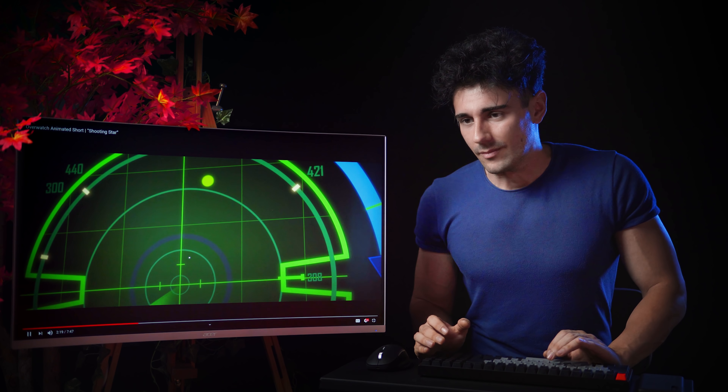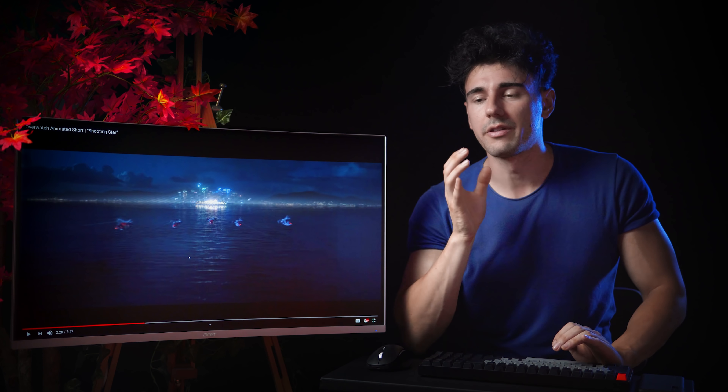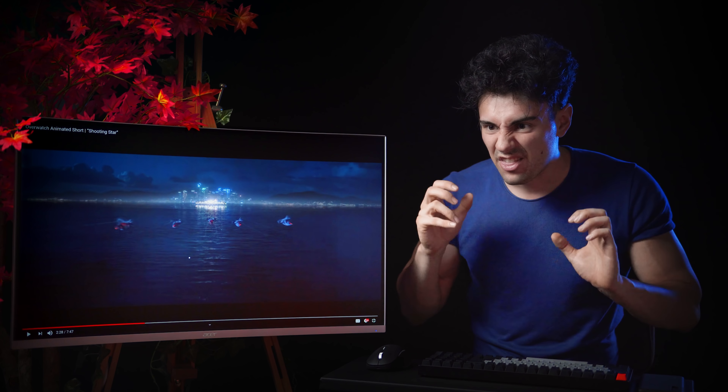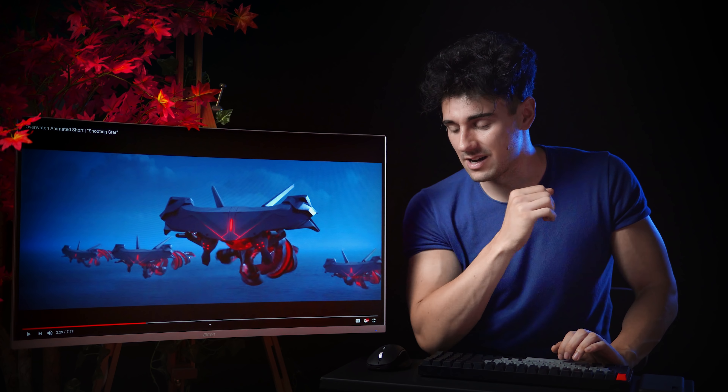The best way to do HUD elements when you're shooting something is to keep in mind that they should affect the light of the scene. If this were real life, you'd put an LED light — green or whatever color matches your HUD — to illuminate the actor at the edges. That helps a lot when you want to composite the HUD elements into the shot.